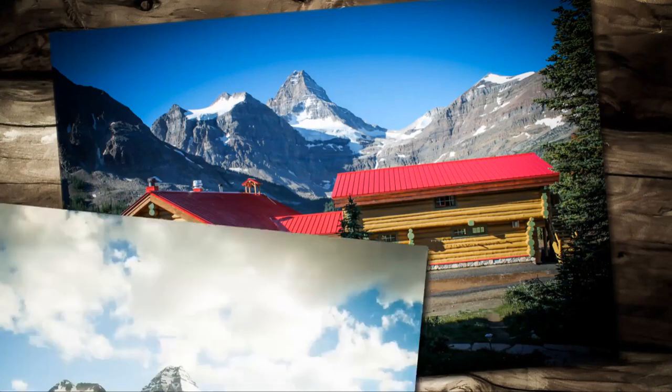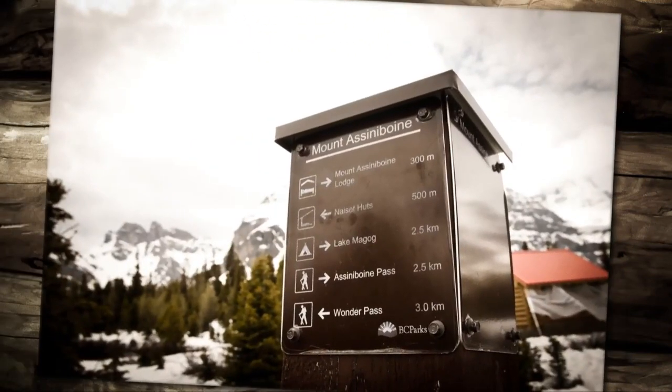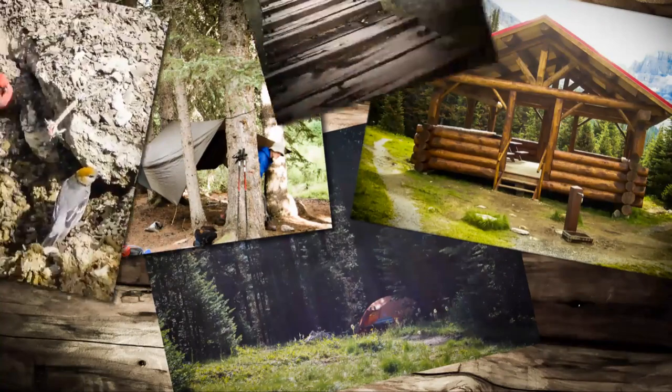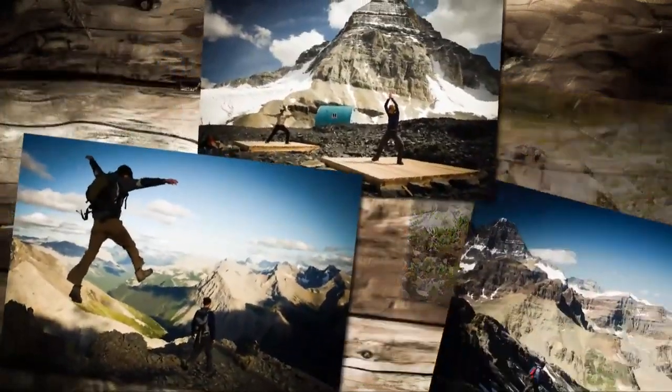In addition to guests having accommodation at the lodge, visitors to the park enjoy the use of the Naiset huts and several backcountry campgrounds. From there, users can take part in activities such as hiking the diverse ecological areas.